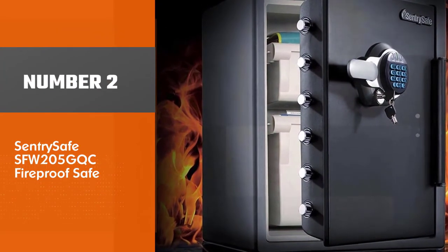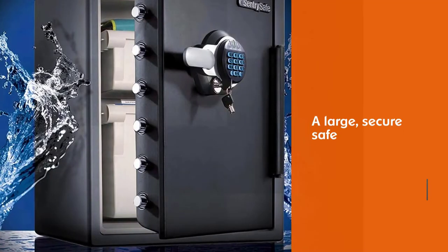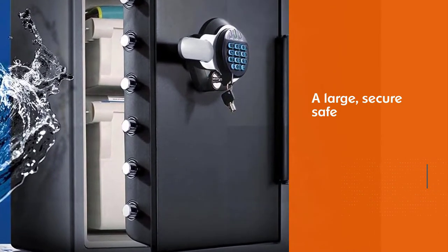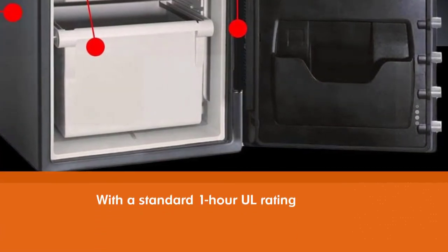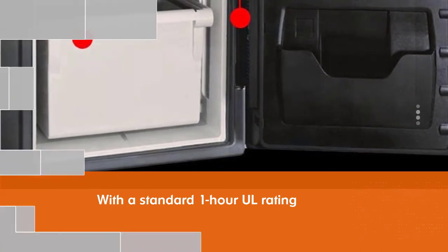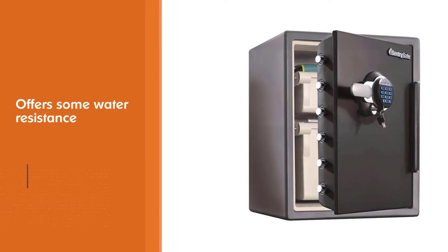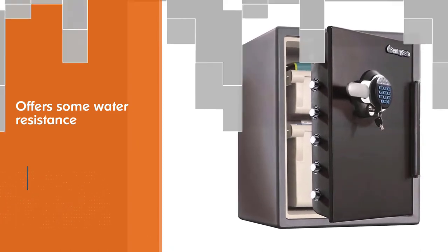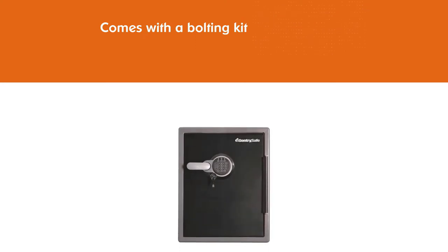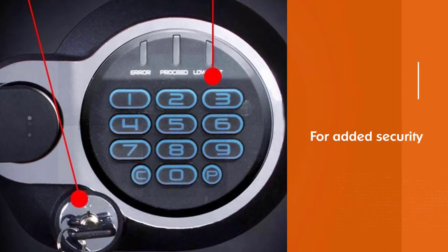Number two: the Centra Safe SFW205GQC fireproof safe. If you have a lot of documents and valuables to store, this is a large, secure safe with a standard one-hour UL rating. It also offers some water resistance, but only up to eight inches. The safe comes with a bolting kit for added security, but drilling holes in the safe to use it could likely affect the fire rating. The waterproof safe is ETL verified for 24 hours of protection in water up to eight inches deep, offering peace of mind in the event of a flood.